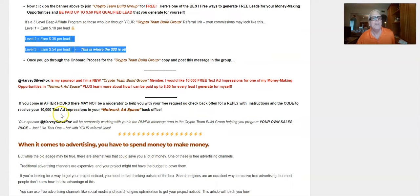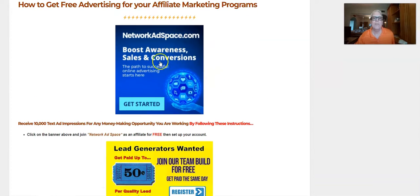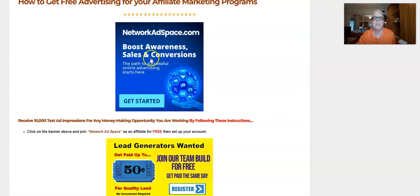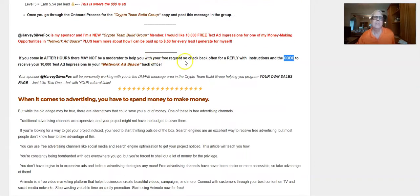If you come in after hours there may not be a moderator to help you with the free request, so check back often for a reply with instructions and the code. Remember, you need that code to get into your Network Ad Space back office and plug it in so you can get your 10,000 free text ads. Be a little patient — if nobody's there when you first get in, check back for a response.